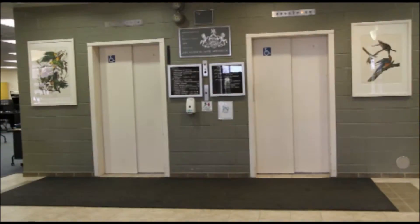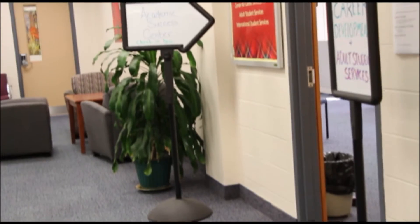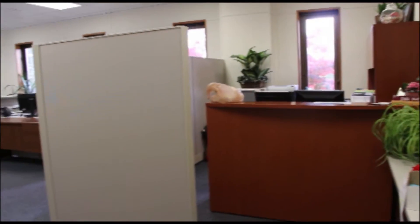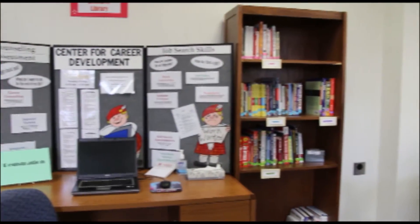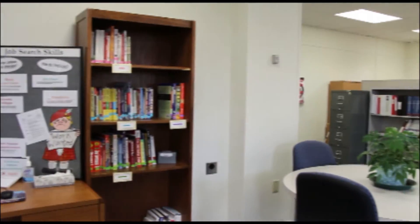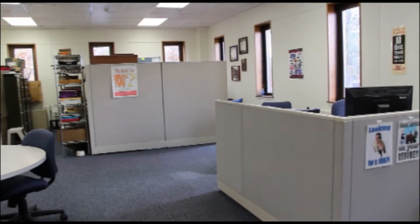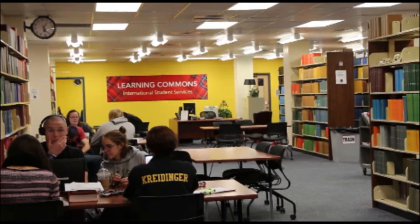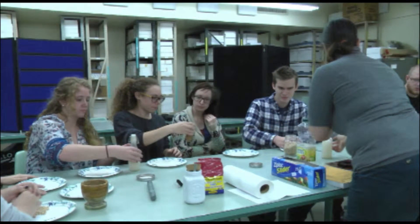Upcoming workshops include Getting to Know Yourself and Understanding Emotional Intelligence on Wednesday, October 21st; Goal Setting on Wednesday, October 28th; and Freshman Resume Building Workshop on Wednesday, November 4th. The educational workshops are designed to aid students in their academic endeavors and to improve student learning experience through Edinburgh University. For more information, visit www.edinburgh.edu and search Academic Success Center.